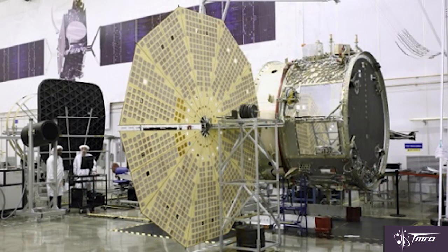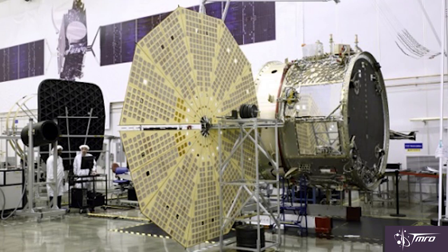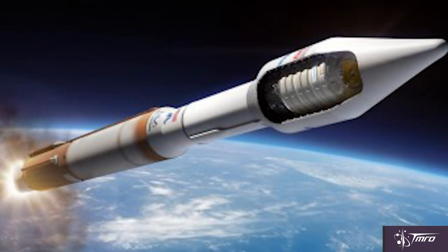This enhanced Cygnus also features new UltraFlex solar panels on its service module, which will arrive at the Cape in October for inspection and integration with the cargo module. This mission — the fourth commercial resupply services mission for Orbital ATK — will be launching this December on an Atlas V rocket in the 401 configuration, which means a four-meter fairing, no solid rocket boosters, and a single-engine Centaur upper stage.